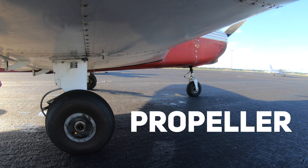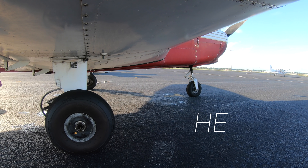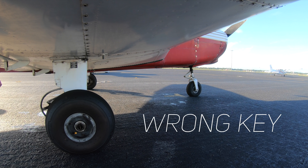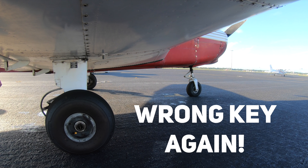Remain clear of the propeller. I am commencing engine start. Yes he is, he's not lying. Sorry, wrong key. Wrong key. Wrong key again.